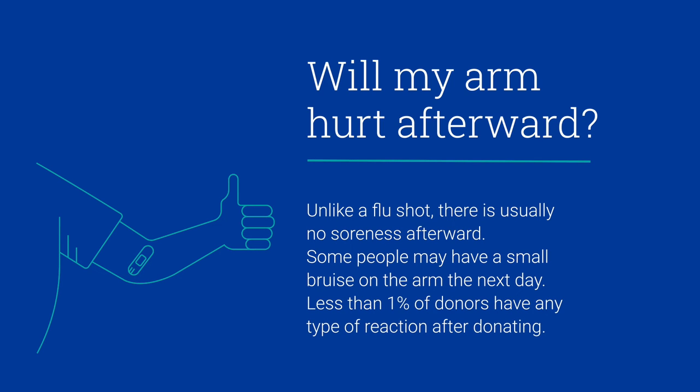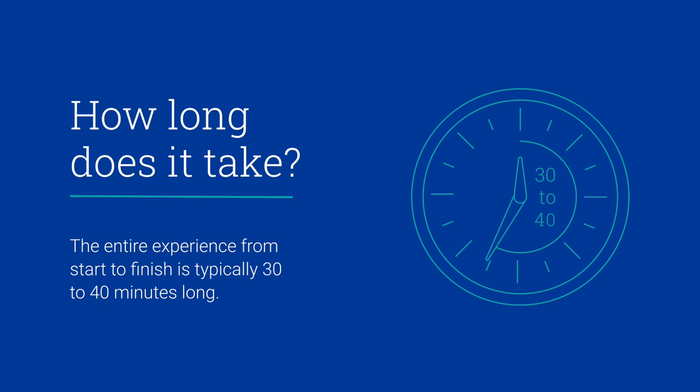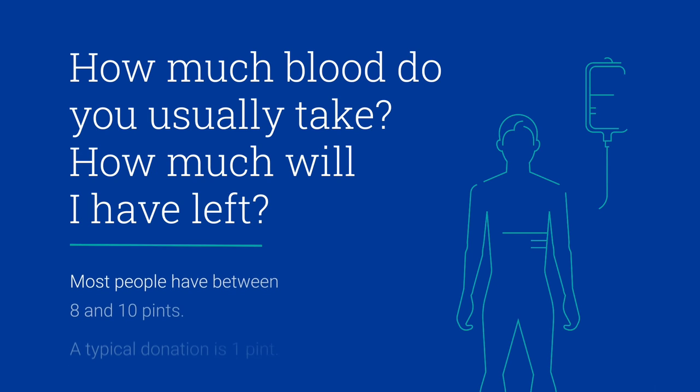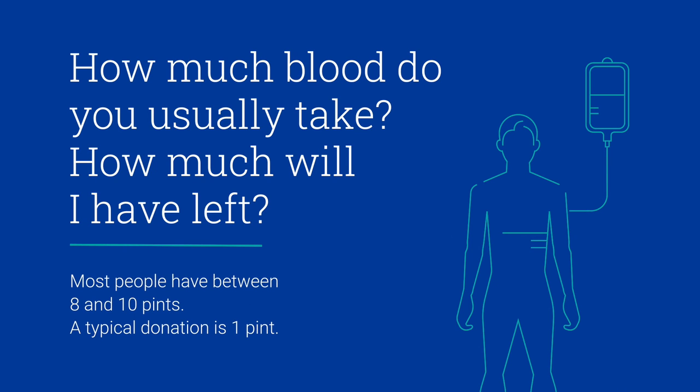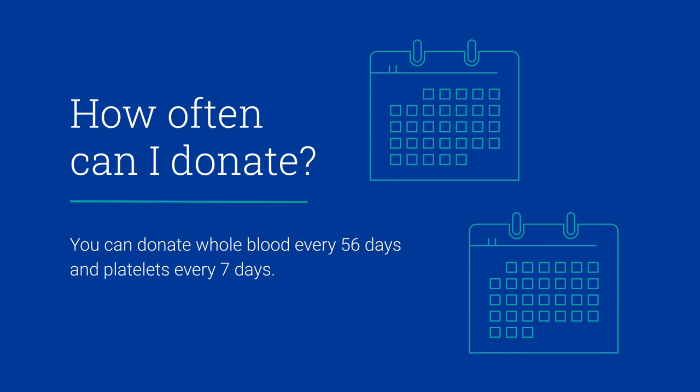Less than 1% of donors have any type of reaction after donating. The entire experience from start to finish is typically 30 to 40 minutes long. Most people have between 8 to 10 pints of blood. You can donate whole blood every 56 days and platelets every 7 days.